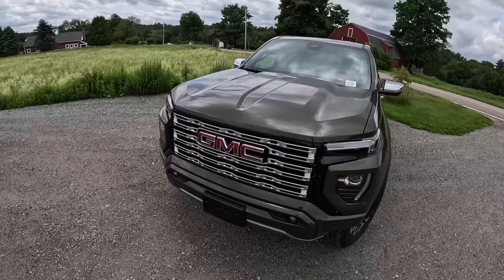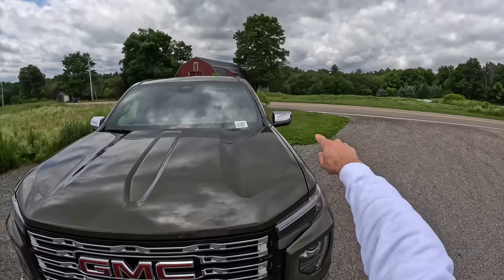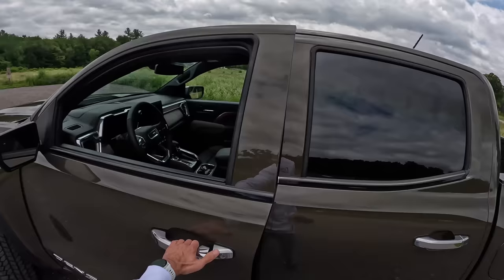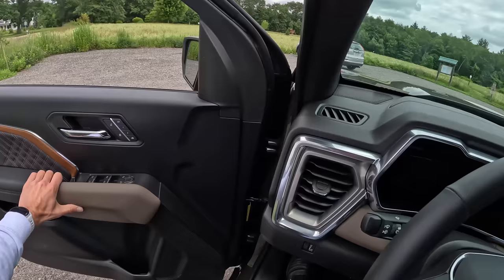The Denali gives you all of the cameras — you've got a camera in the front, camera in the rear, cameras on the mirrors, and cameras under the truck for off-roading, which is actually super helpful. Let's jump in, start this up, and take it for a ride, because I want to show you what it's been like living with this Denali. I've put over 200 miles on it so far this week and I am just loving it.